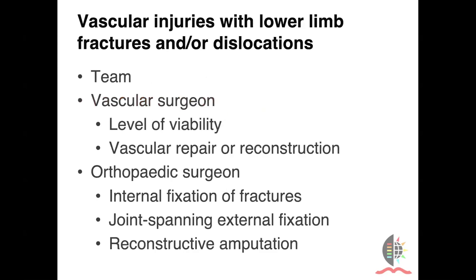When vascular exploration and reconstruction has to happen, it's always as part of a team with the vascular surgeons determining level of viability or performing the vascular repair or reconstruction. We step in to perform internal fixation of fractures and joint-spanning external fixation. The timing of these surgeries is sometimes controversial, but at our institution, patients generally present late, so there's no time to waste and we want to shorten the time of impaired perfusion. Therefore, the vascular surgeon always starts with the vascular repair or reconstruction. If a reconstructive amputation has to be performed, it is in the purview of the orthopedic surgery department.